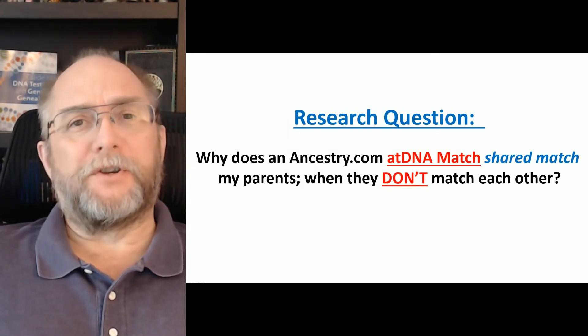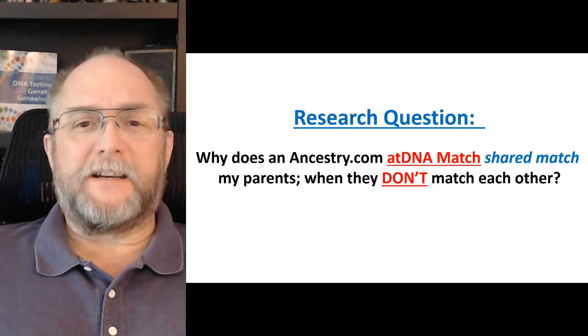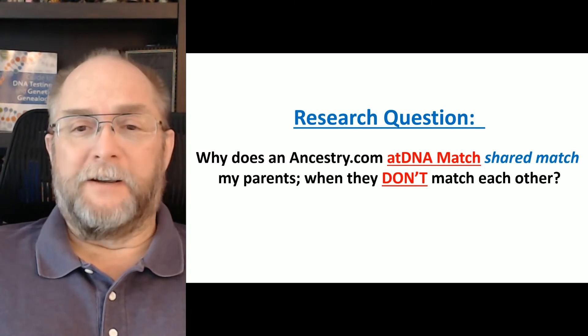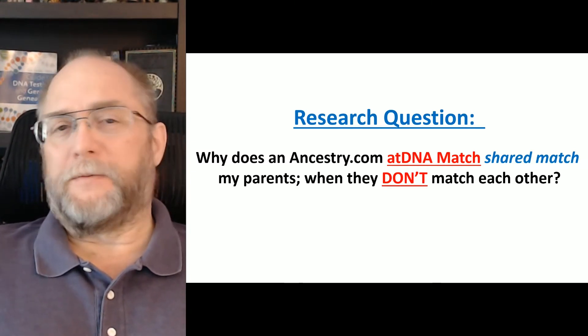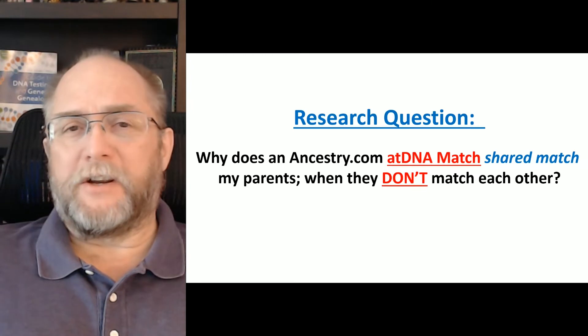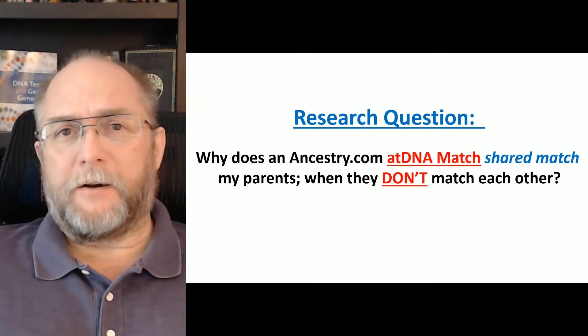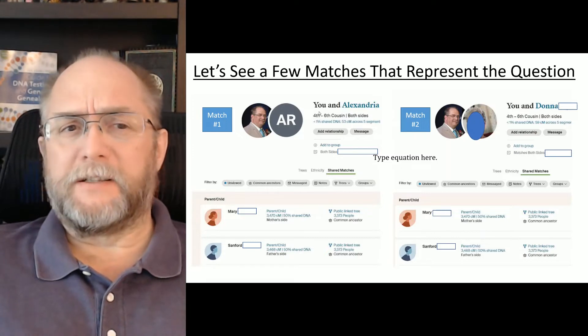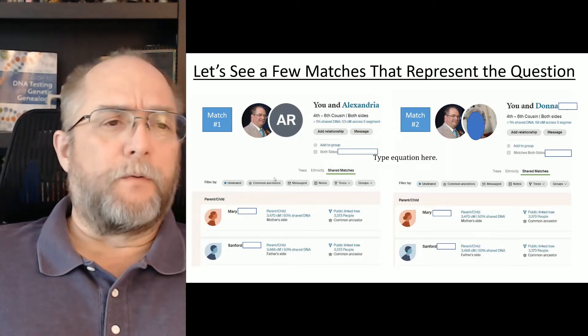The research question of the day is: why does an Ancestry.com AT match shared match my parents when they don't match each other? My parents don't match each other, but a shared match matches both of them. Let's look at a few examples that represent this question.